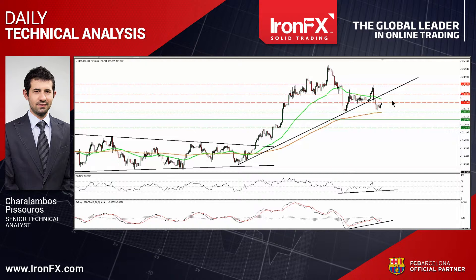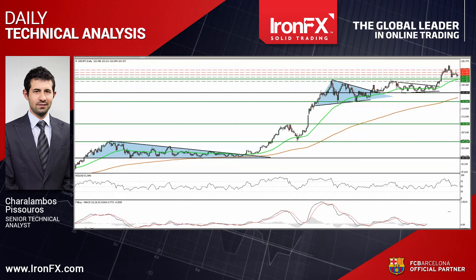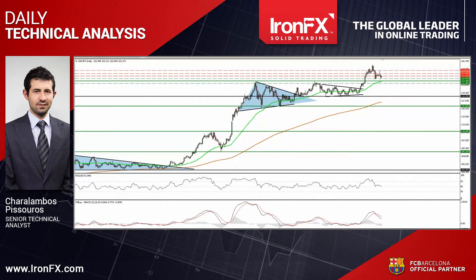In the bigger picture, the break above the 1.222 zone on the 26th of May triggered the continuation of the long-term upside path. I would treat any further near-term declines as a corrective phase of the larger uptrend.